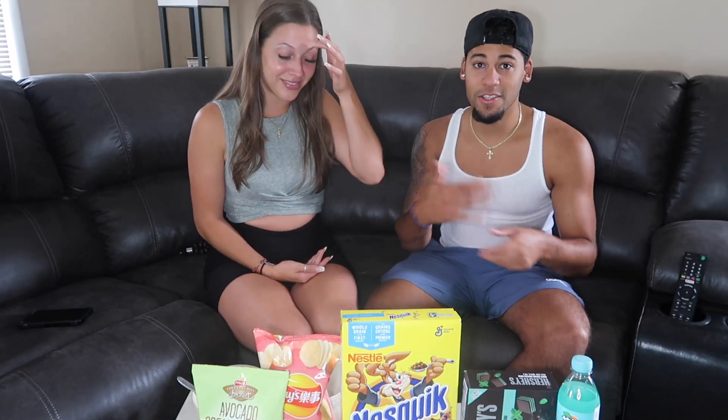Hey guys, welcome back to another video! If you're new to this channel, I'm Angela and I'm Jason. Today we are trying exotic snacks! I've been seeing this trending everywhere, so we had to do it today. We have a nice little variety here because this is our first video and we want to test it out.